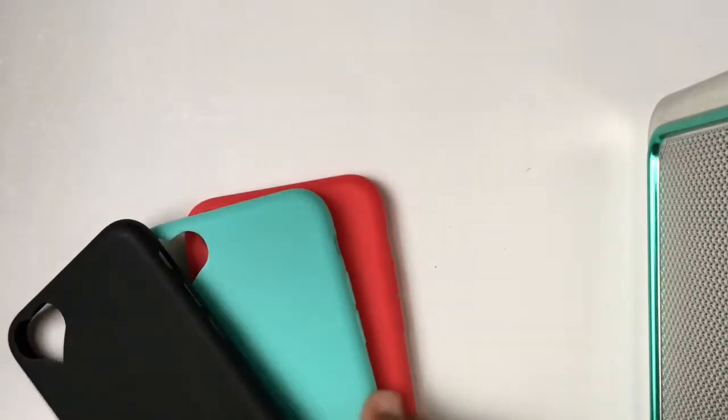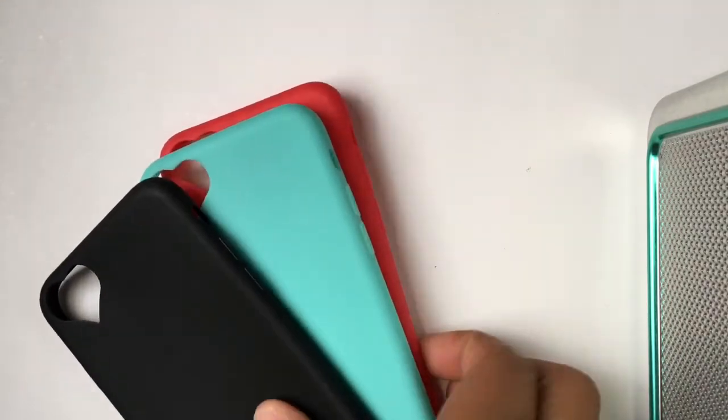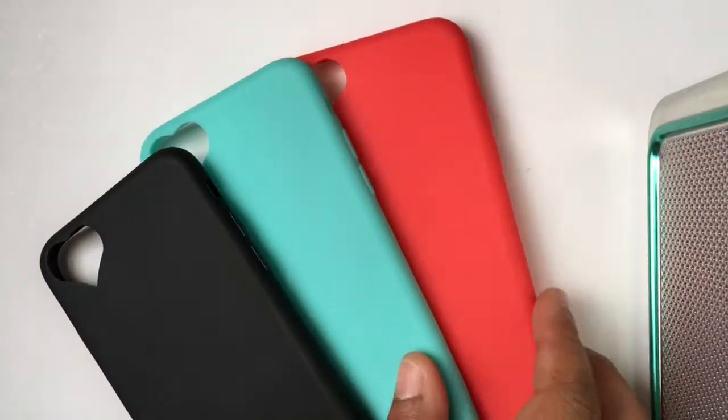The next three cases I got weren't really a set — I just chose these colors. So it will be these three cases: I have the red, the blue, and the black.